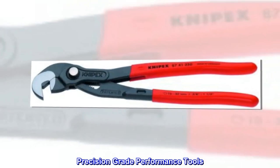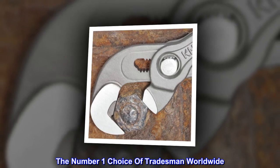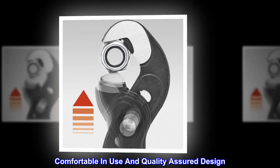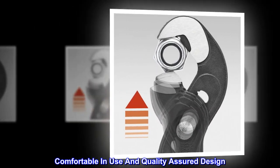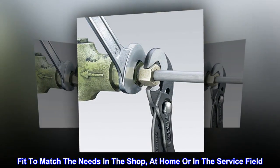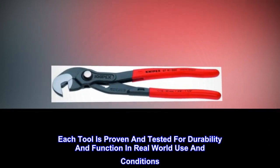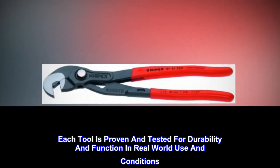Precision-grade performance tools. The number one choice of tradesmen worldwide. Comfortable in use and quality-assured design. Fit to match the needs in the shop, at home or in the service field. Each tool is proven and tested for durability and function in real-world use and conditions.